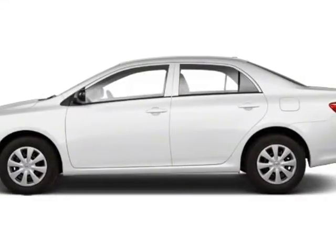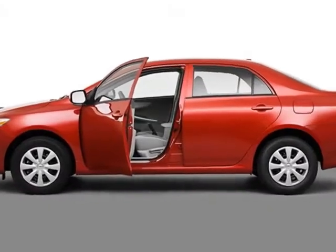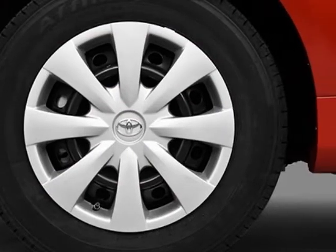Come take a look at the certified pre-owned 2010 Toyota Corolla. This Corolla has just under 76,000 miles. For your protection, a warranty is available for this vehicle.